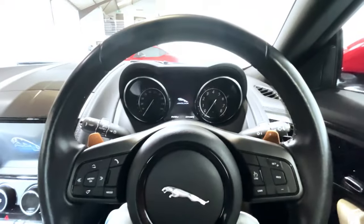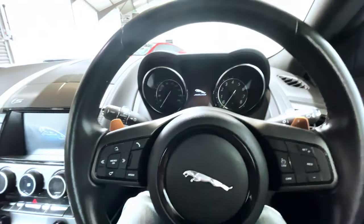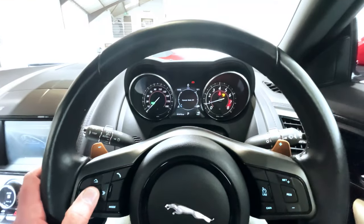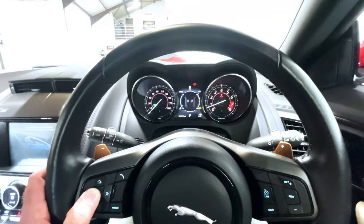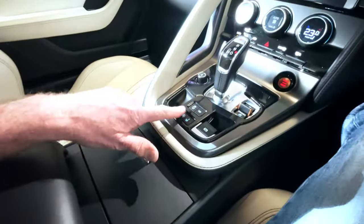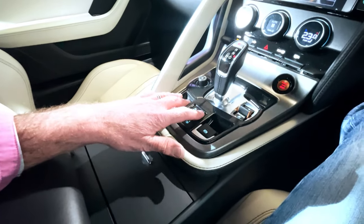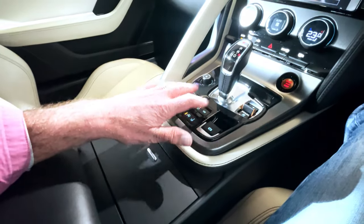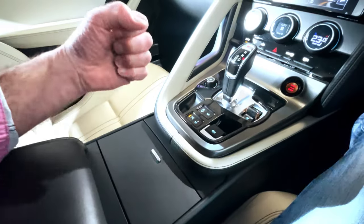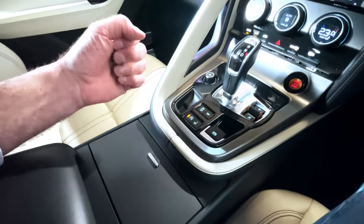As we do this, we'll see the instrument binnacle come to life and do its little self-test, and we'll see the centre air vent rise up into position as well. Accompanied, of course, by that beautiful soundtrack from the V6. Back to the centre console, we've got the Eco Stop Start button, deployable spoiler, traction control off, and the switched active sports exhaust button — for the twin valves in the exhaust, which improve the exhaust note and make it a little bit louder and more throaty, improving what's already a great soundtrack to a truly terrific one for your sportier driving moments.